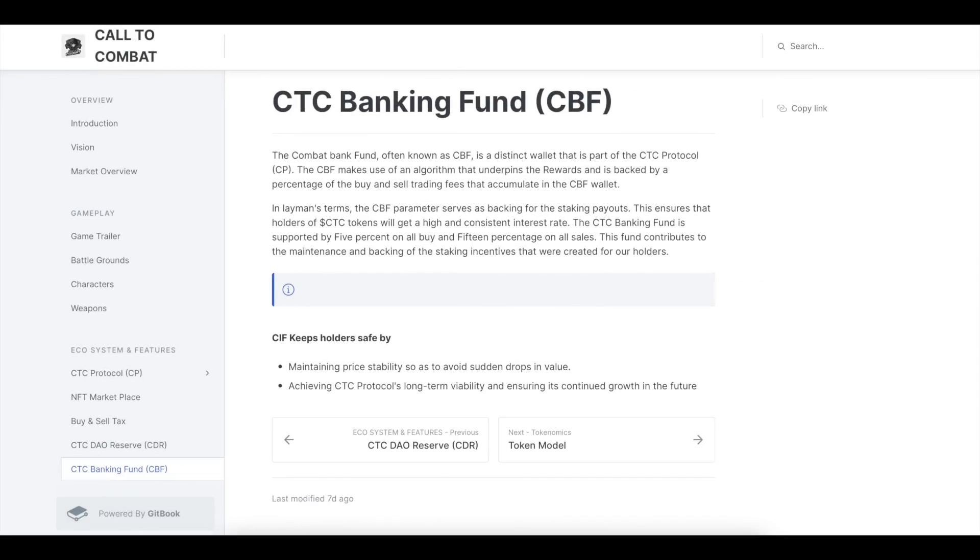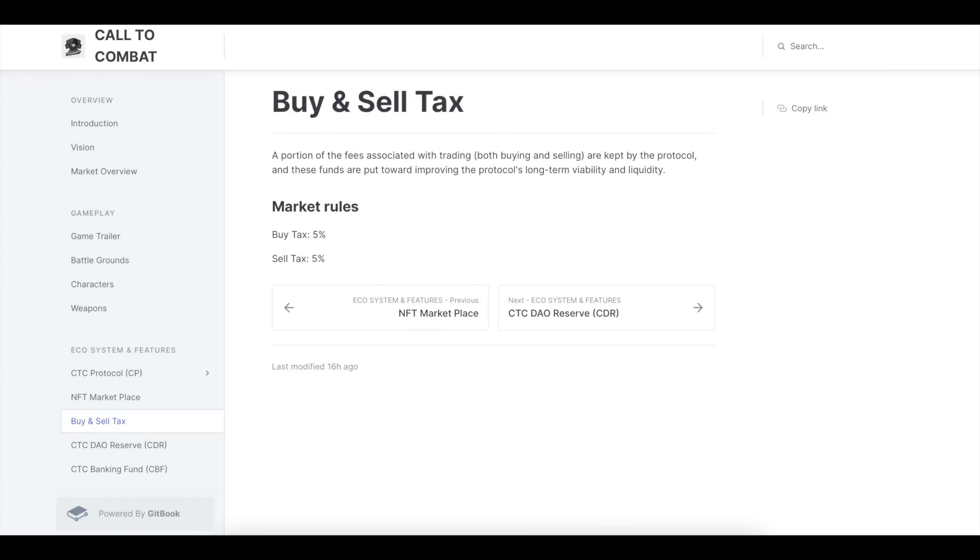CTC Banking Fund: The Combat Bank Fund (CBF) is a distinct wallet that is part of the CTC protocol. The CBF uses an algorithm that underpins the rewards and is backed by a percentage of buy and sell trading fees that accumulate in the CBF wallet. Portions of the fees associated with trading, both buying and selling, are kept in the protocol to improve its long-term viability and liquidity.